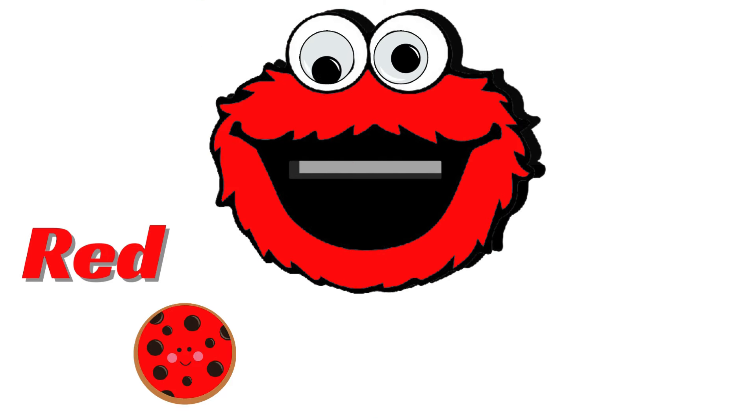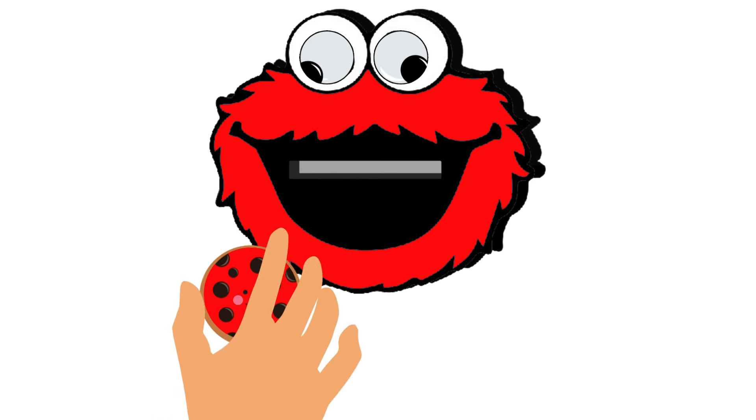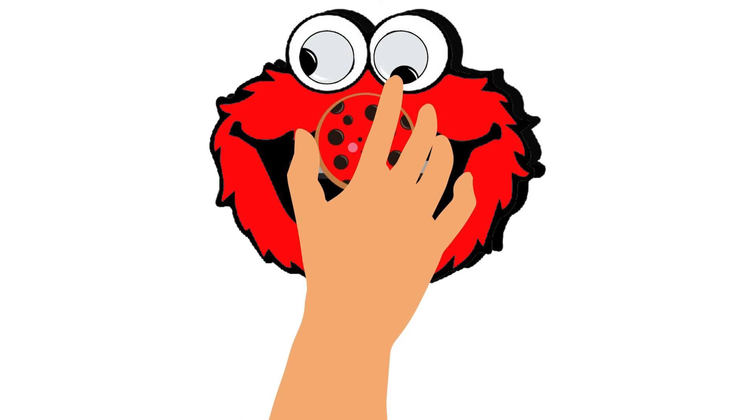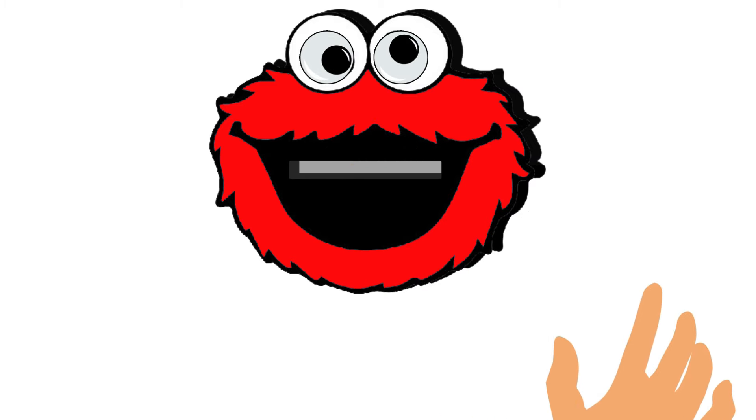Look! He has turned himself into red color. He wants the red cookie, which is the final hue, to sate his appetite. Let's give it to him. Yes, yes, we did it very well. He is happy now.